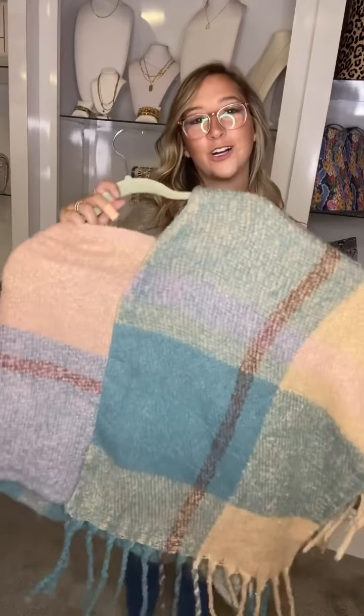We are all about ponchos this year and this is another one of my favorites. This has a nice fleecy material — it doesn't shed — and it does have nice fringe to it too. I'm wearing the pink that has a little bit of a blue color in it as well, and it also comes in a darker blue with a little bit more color to it.